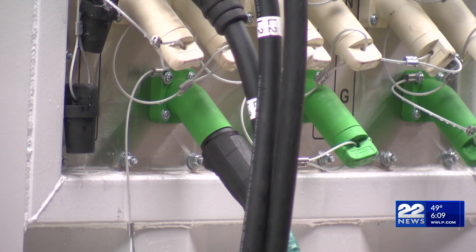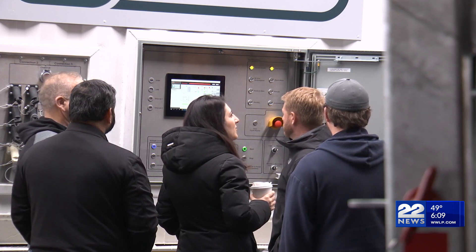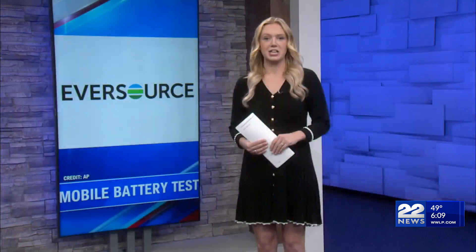An added green bonus of this technology: one of the units is using a solar array at Eversource's Springfield Area Work Center to charge. The plan is to assess the two units within this pilot phase to then decide how it might be able to expand and grow in the future. Reporting for 22 News, Kaylee Collins.